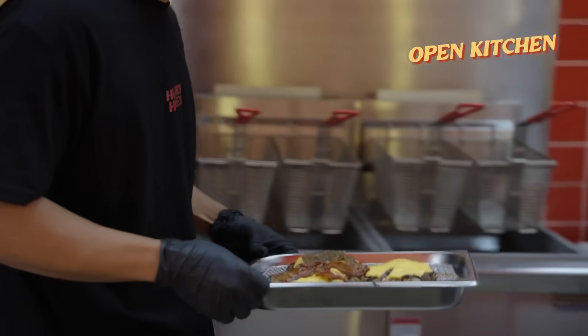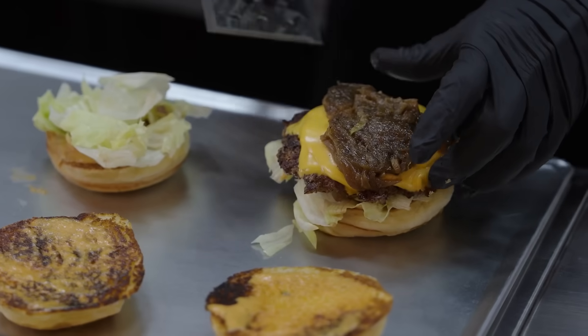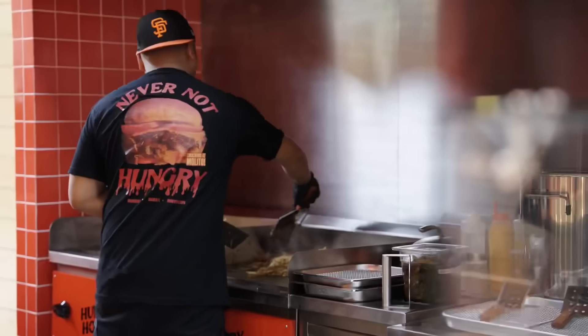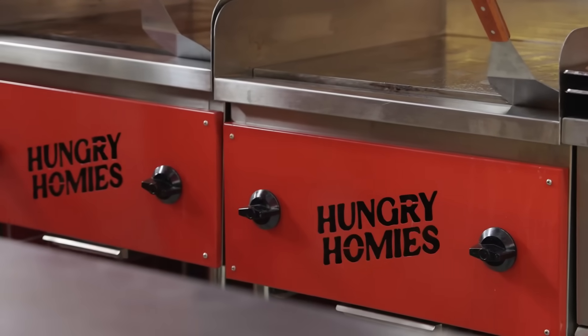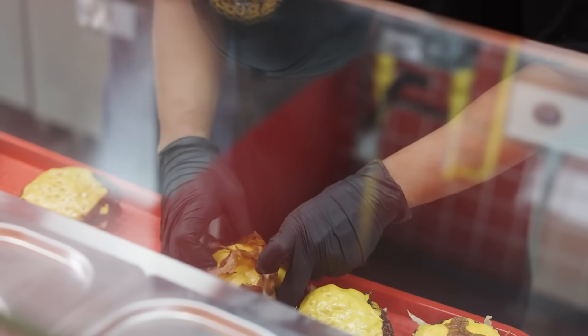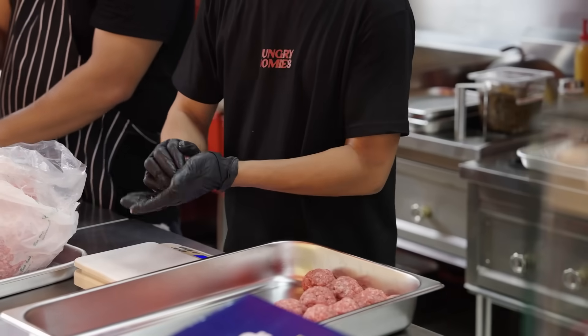One of the things I was looking forward to here in Hungry Homies Molito was to do an open kitchen style wherein customers can see how the burgers are being prepared. We wanted the experience for customers to be different — we wanted them to see that they're always receiving fresh and quality products. The kitchen was designed by Foresight Industries, who fabricated and designed all the equipment. Our flat tops are custom-made with the Hungry Homies logo cut in the panel, and we have the griller, stoves, and deep fryers. These open up possibilities for us to add more dishes in the future.